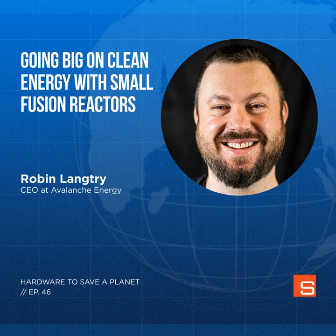Hello and welcome to Hardware to Save a Planet. Today is episode 46, and it's the first time we're really getting into the topic of nuclear fusion, which I'm super interested in. Fusion has the potential to generate super abundant and cheap clean energy. The question is more whether we can do it on a meaningful scale quickly enough to save the planet.